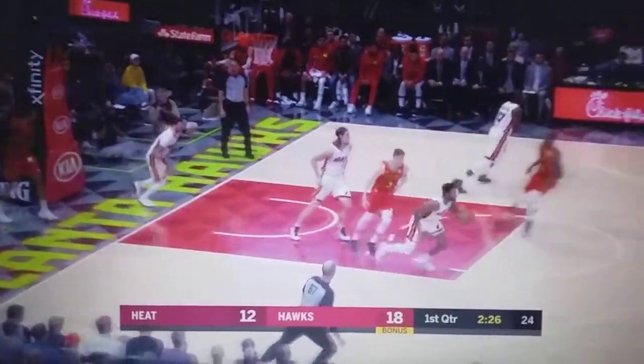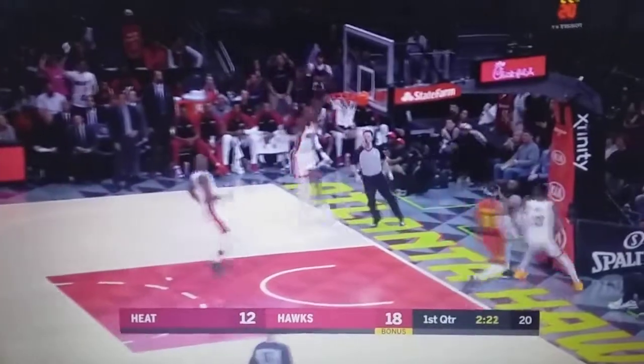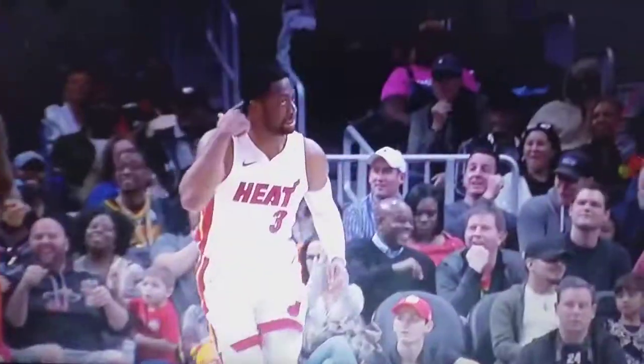John Collins grabs the rebound but throws it back into Derrick Jones. Looking long for Wade. Oh, back to Jones! What a play! Derrick Jones Jr. on a creative assist from Dwyane Wade. Oh, that was so nasty. Wade knew he was coming, timed it up perfectly, and set up the defense to commit to him to leave Jones open.